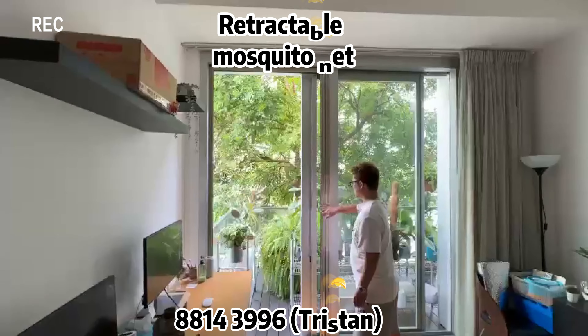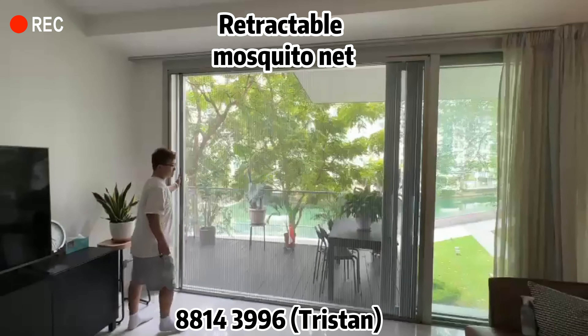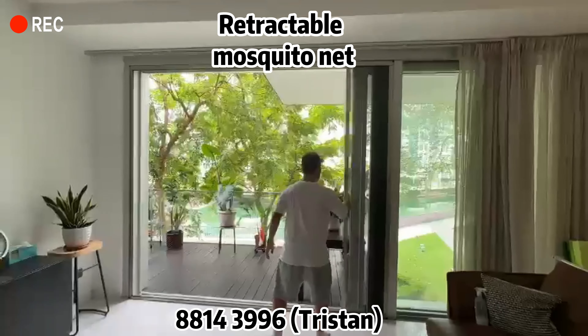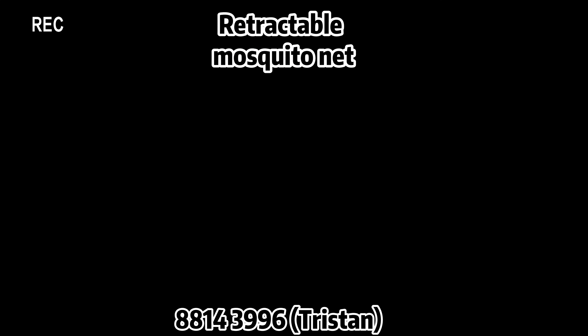Introducing retractable mesh screens for doors and casement windows. These screens offer a stylish and functional way to enjoy fresh air while keeping insects out. With their space-saving design, ease of use, and customizable options, retractable mesh screens redefine convenience and comfort in your home. The screen is sleek and removable to wash.